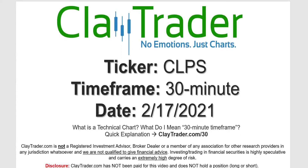Hey, it's Clay, and this will be a video chart on ticker symbol CLPS. We will take a look at the 30 minute time frame. Not sure what I mean by 30 minute — I do offer an explanation video at that link.